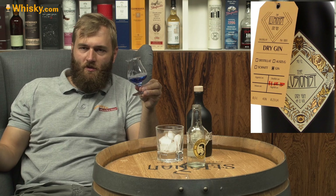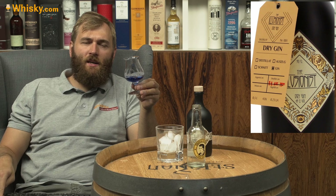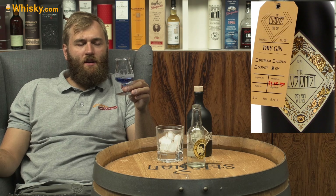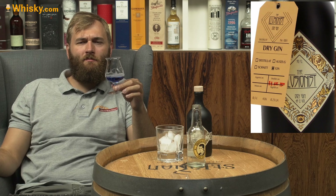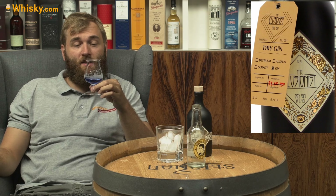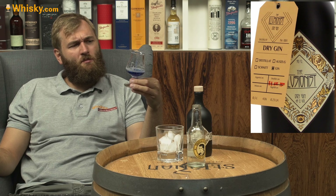It's made with juniper and also lemon peel, sweetwood and nutmeg — the nutmeg husks, the part surrounding the nut. So yeah, really, really blue. It looks like blue Curaçao.